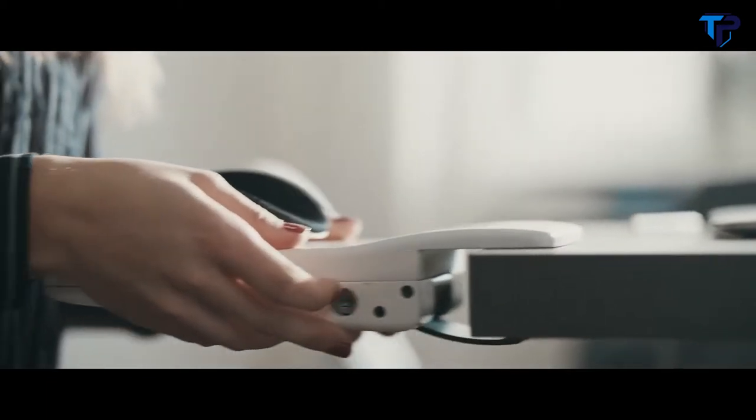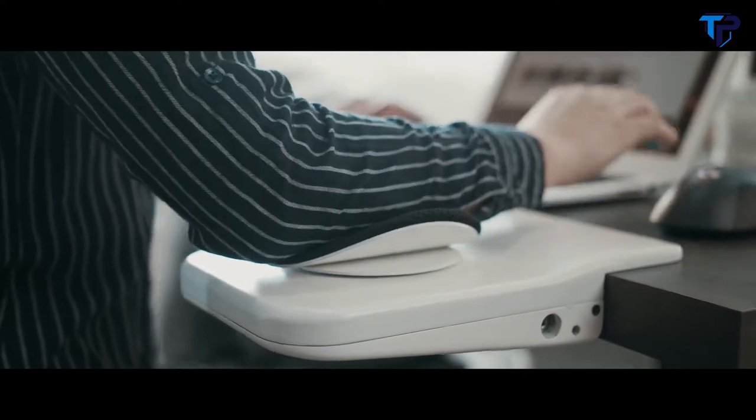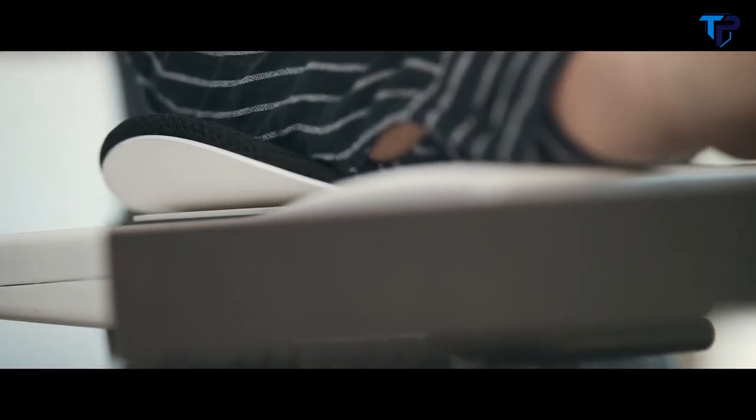Mauzan takes six seconds to install, and it's so beautiful you'll never want to take it off. With its ErgoFlow mechanism, Mauzan allows you to move freely and comfortably, supporting your arm in a natural state and encouraging you to maintain an upright posture.